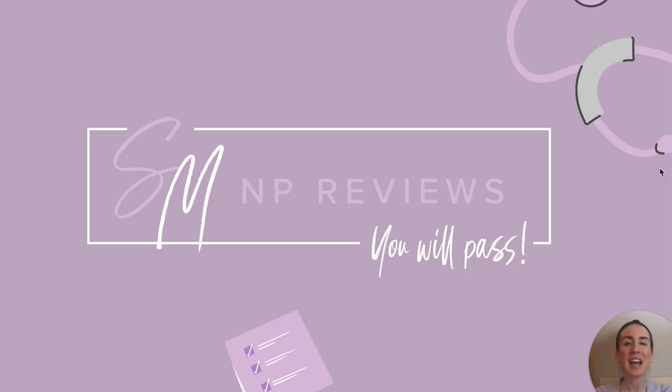Well, that is it for today. I hope that you all found this video helpful as you prepare for your boards. This is certainly not all the milestones that you may need to know for your boards, so remember you can always refer back to your courses for additional in-depth content. We are all rooting for you here at SMMP Reviews, and we cannot wait to see you become the real deal. We will see you back next week for another video.